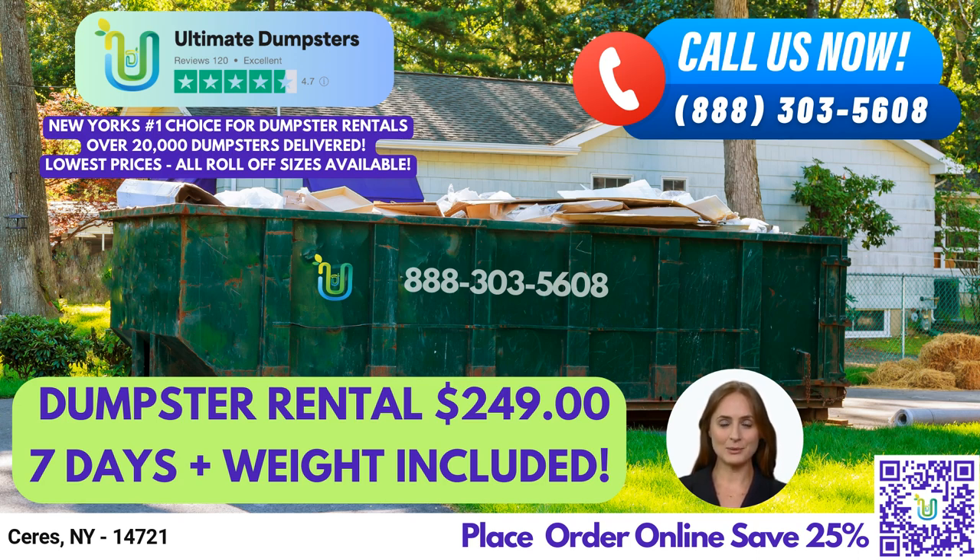We also offer temporary fencing, commercial weekly garbage, and more. With our online portal, you can check on order statuses and make changes to your order as needed. We also provide a dedicated project manager for every client, ensuring that your needs are met every step of the way.